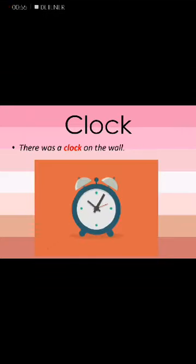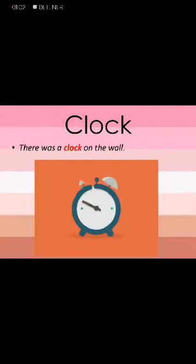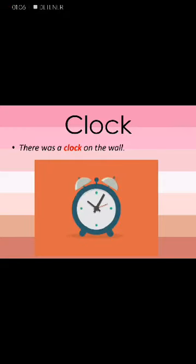The next word is clock. Clock. Sentence: There was a clock on the wall. Clock.